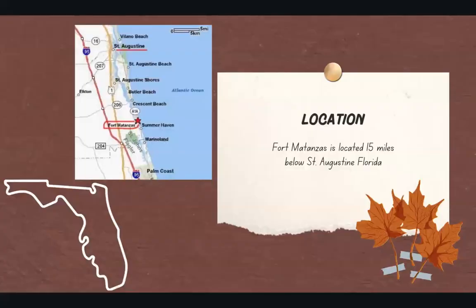Fort Matanzas is located 15 miles below St. Augustine, Florida. So as we can see here, we have St. Augustine and 15 miles below, Fort Matanzas.